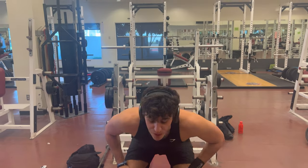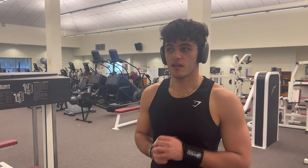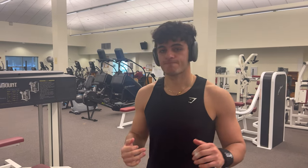Alright, that went pretty well. So now let's go with the pectoralis minor. Alright guys, the next muscle that Dr. Moe told me to work out was the pectoralis minor. The pectoralis minor is deep to the pectoralis major. So let's do it.